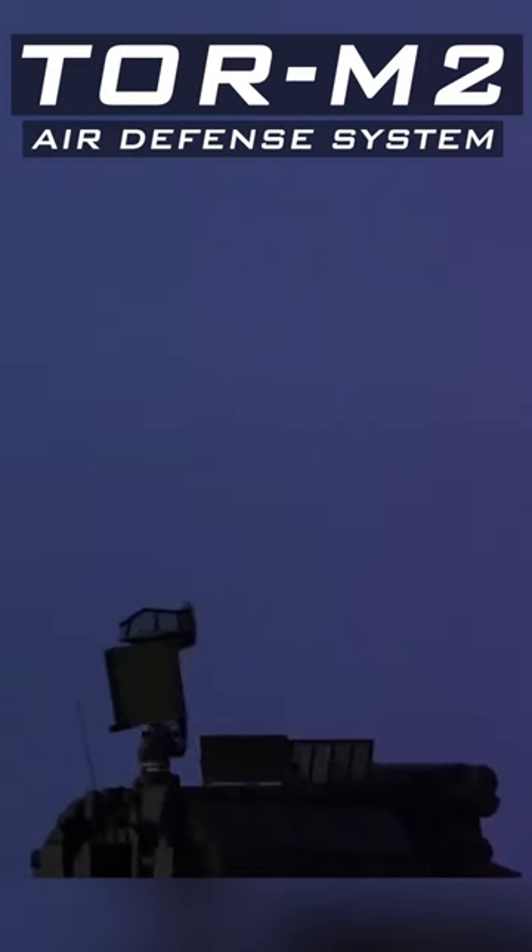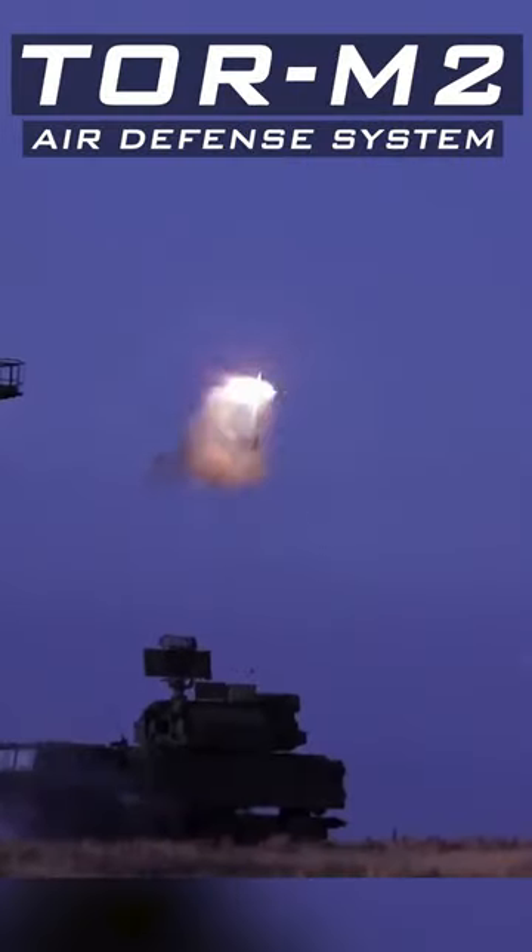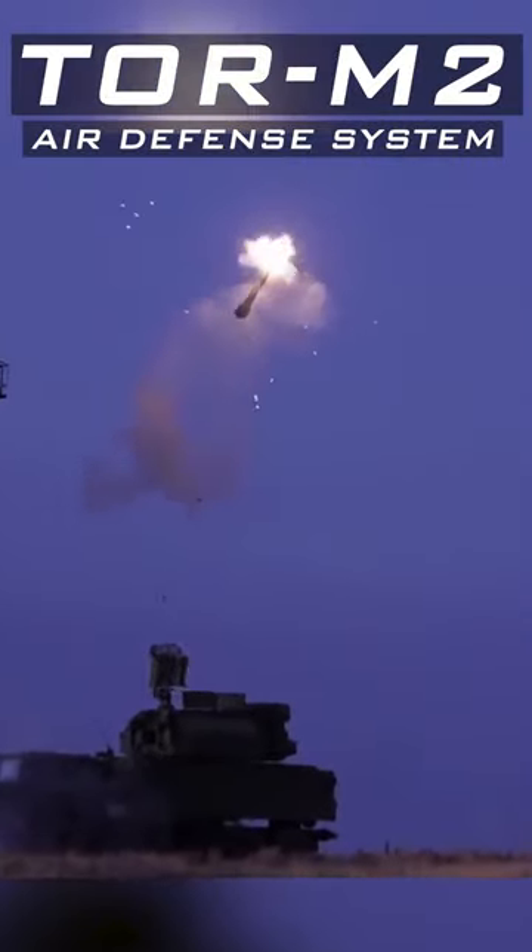When it comes to high-tech Russian short-range air defense systems, TOR is among the few. This is TOR M2, an upgraded variant of TOR M1.